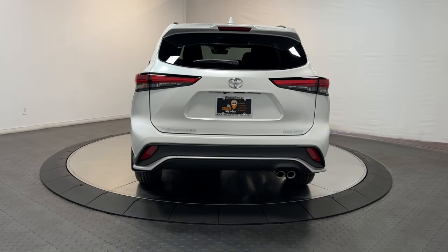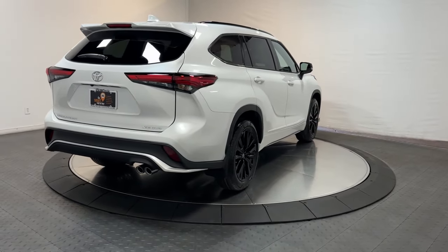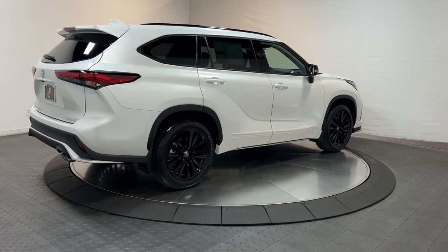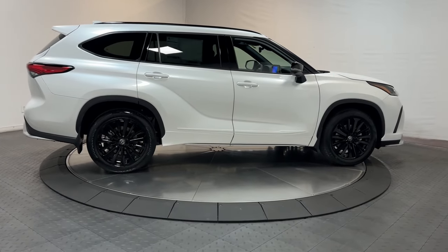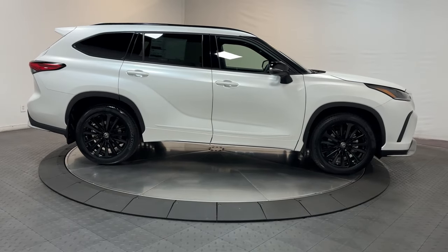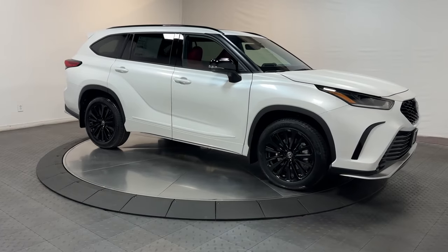The following are some of this vehicle's highlighted options: moonroof, keyless entry, backup camera, power liftgate, heated mirrors, power passenger seat, satellite radio, premium sound system, fog lamps, and rear AC.